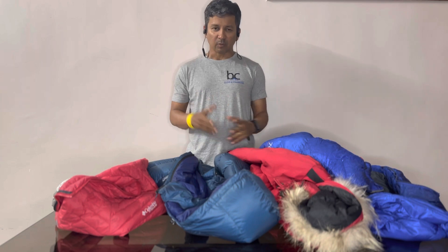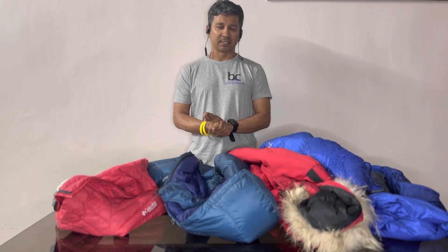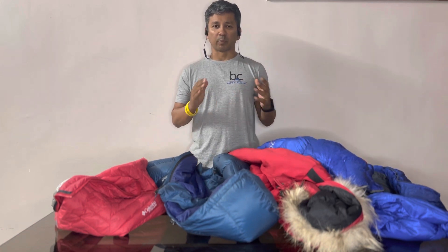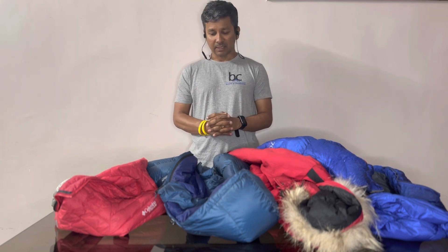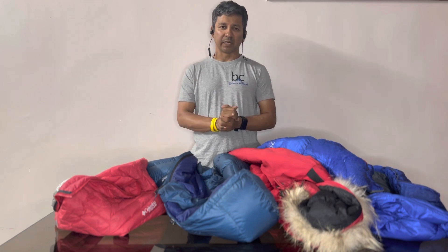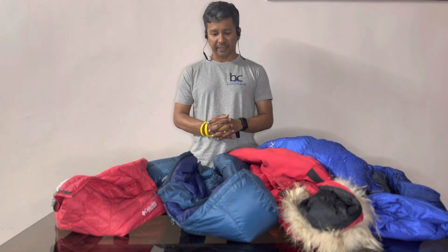The first thing people ask when they join us is what kind of shoes they should wear — we've already covered that and you'll find the link in the description. The second most important part, which we're addressing today, is what kind of jacket they should have. Just as with shoes, there's no one size that fits all when it comes to jackets.